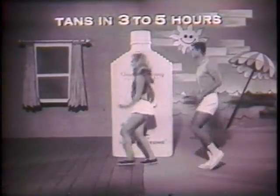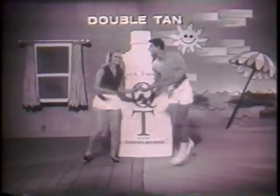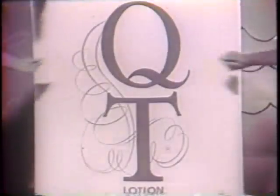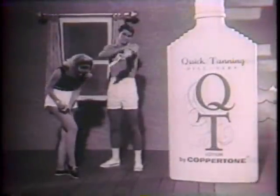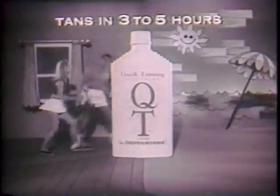You get a quick tan with QT, a double tan, you see. It tans you any time, rain or shine, when you use QT. QT, fabulous quick tanning lotion by Coppertone, gives you a double tan. Used as directed, QT tans you indoors without the sun, smoothly and evenly, in just three to five hours.